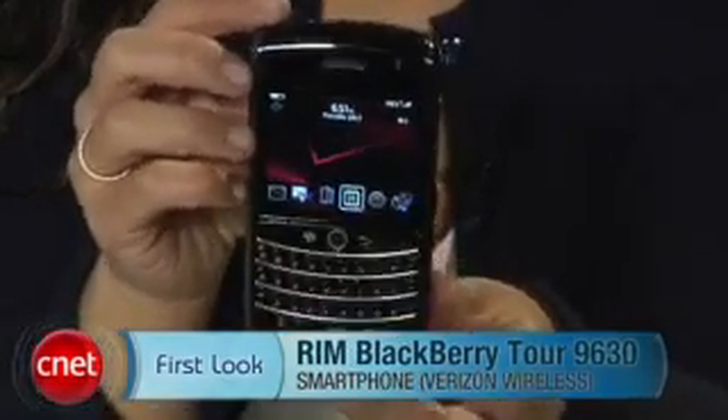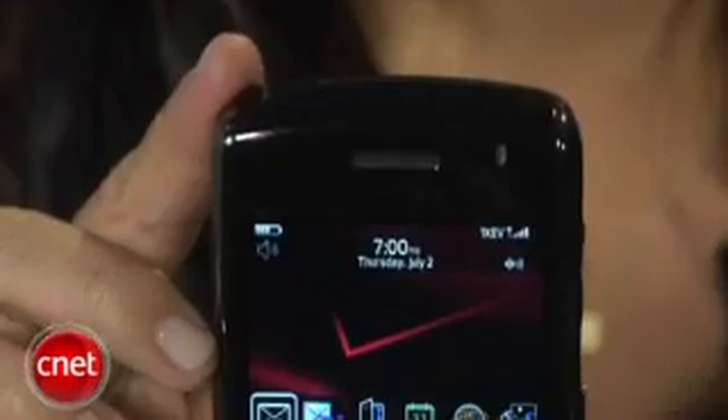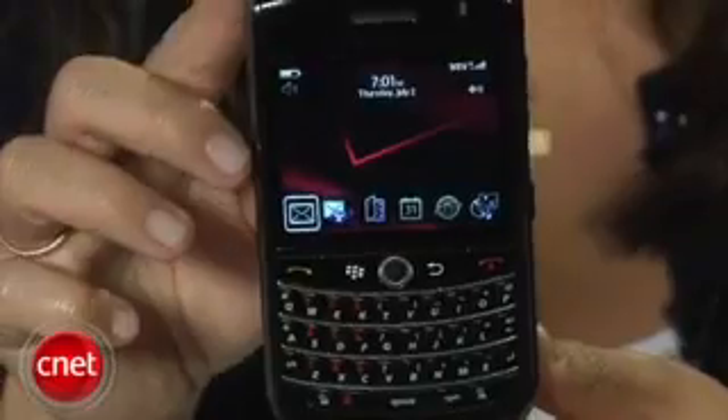Hi, I'm Bonnie Chaw, Senior Editor for CNET.com, and today we're taking a first look at the RIM BlackBerry Tour 9630 for Verizon Wireless. The Tour will replace the BlackBerry 8830 World Edition and brings a number of nice upgrades, especially in design. The Tour combines some of the best aspects of the BlackBerry Curve 8900 and the BlackBerry Bold.